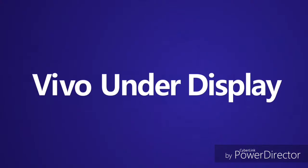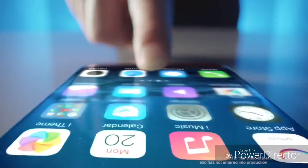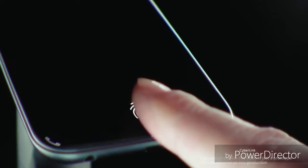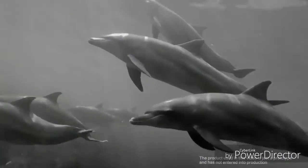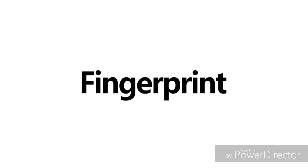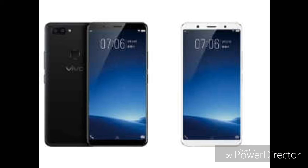Vivo became the center of attraction at CES 2018 just because they introduced the world's first working mobile device with an in-screen fingerprint scanner. A few days before, Synaptics announced that they are going to work with top 5 smartphone manufacturers but did not specify any name or specifications of their trailblazing fingerprint technology. Now it's confirmed that among these top 5, one is Vivo, a Chinese company which is not so famous around but works for their user satisfaction.